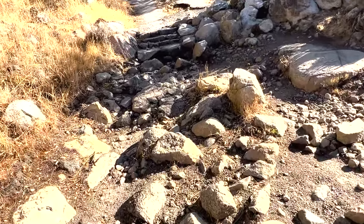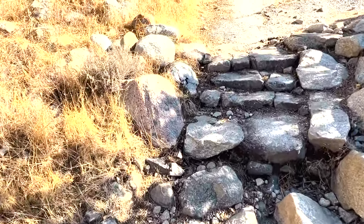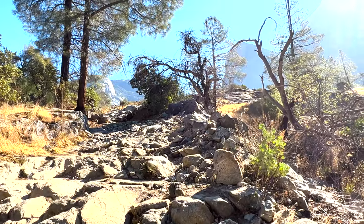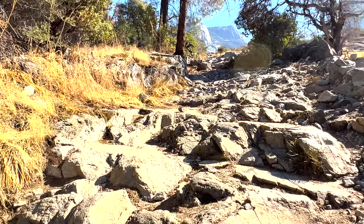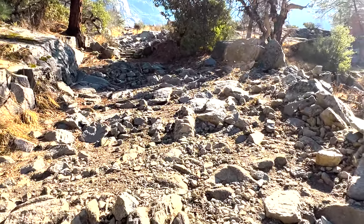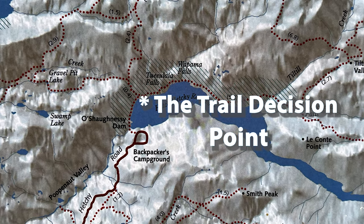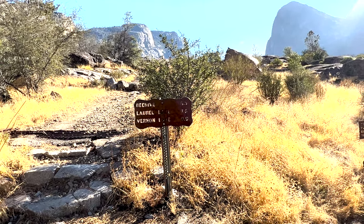I'm glad I have hiking boots on — saves my ankles. There are some spots where you've got to pay attention to the trail rather than the gorgeous scenery around you. So this is the decision point: do you go up the trail for the views, or do you go down around the reservoir for the waterfalls? The falls are not falling — it's the fall — so it's an easy choice.